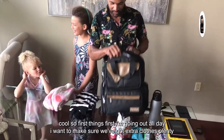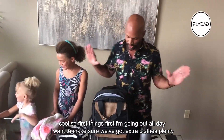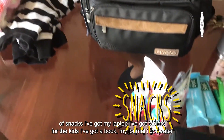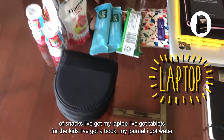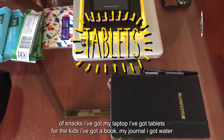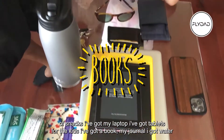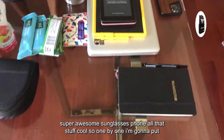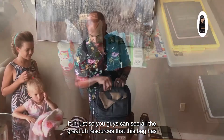First things first — going out all day, I want to make sure we've got extra clothes, plenty of snacks. I've got my laptop, I've got tablets for the kids, I've got a book and my journal, I've got water, sunglasses, phone — all that stuff. One by one we're going to put it in so you guys can see all the great features this bag has.